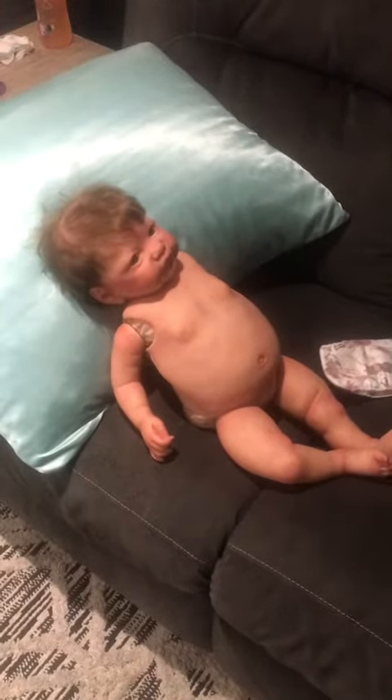Hey guys, today I'm here with Noelle. We are going to be going on an outing, so let's get her ready.